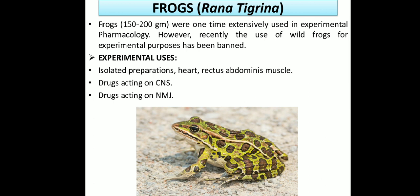Last is the frog, also known as Rana tigrina in scientific language. Frog weighs about 150 to 200 grams and was once exclusively used in experimental pharmacology. However, recently the use of wild frogs for experimental purposes has been banned in India. Experimental uses include: isolated preparations of heart and rectus abdominis muscles, study of various drug types on these preparations for pre-clinical purposes, drug action on the central nervous system, and drug action on the neuromuscular junction (NMJ).